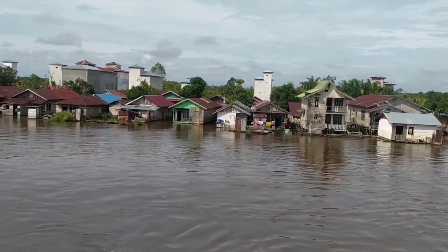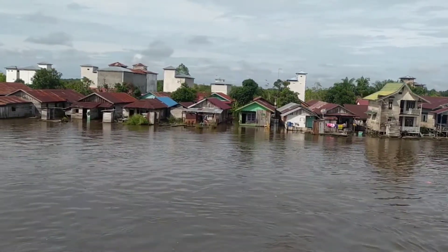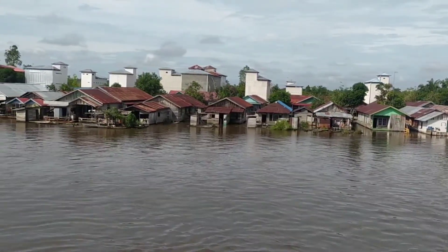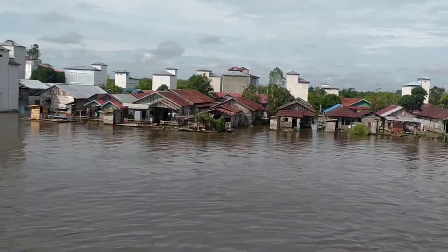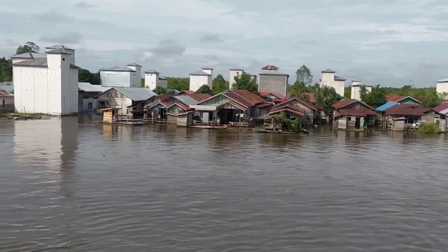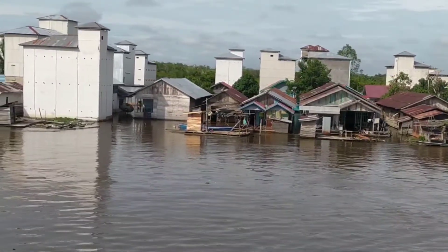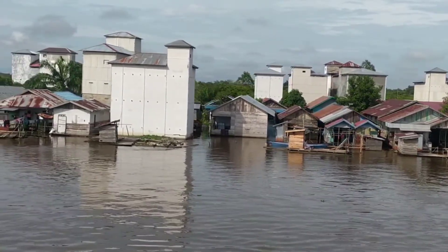Cuma yang paling parah itu di Palangka Raya. Kalau di sini kurang. Palangka Raya katanya kurang lebih sekitar 14 kecamatan banjir di sana. Palangka Raya itu ibu kotanya Kalimantan Tengah. Arah ke banjir sana. Ada yang lagi nyapu di jalan sana, di antara gang-gang itu.